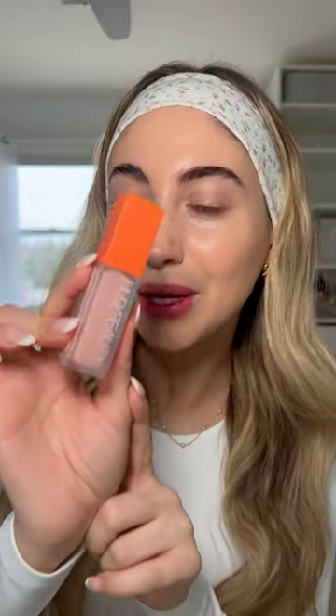I finally have the Huda Beauty pink corrector that I can try. I also have the peach one, but today we're going to try out the pink. So let's see.